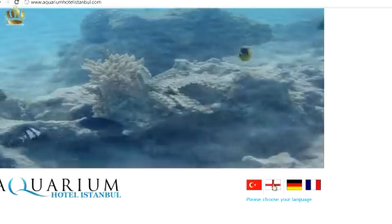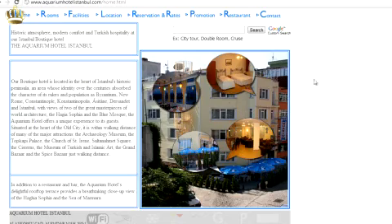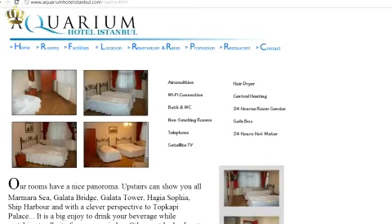The Hotel Aquarium provides free WiFi internet. If you do not have a laptop with you, you can always use the hotel's computer.